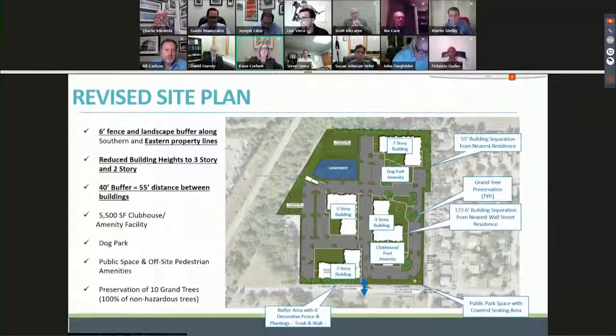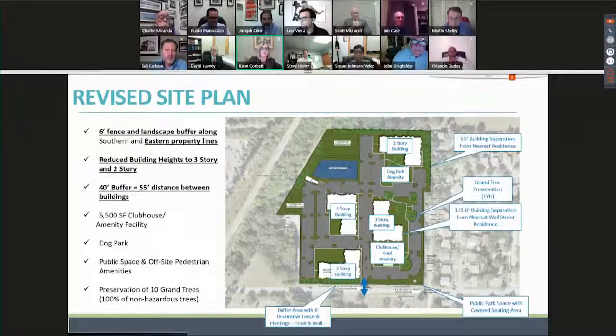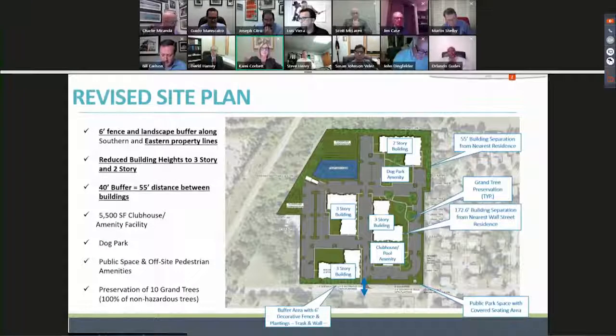To reorient you to the site plan revisions: this shows the six-foot landscaping buffer. The underlined items are the new items along the eastern boundary line. We had a fence and landscaping along the southern boundary in the original plan and added that to the eastern boundary. We are proposing a 5,500-square-foot clubhouse and amenity facility, a dog park internal to the site, public open space, sidewalks, and we are preserving all non-hazardous grand trees on the site.